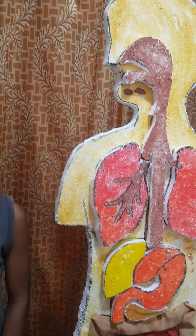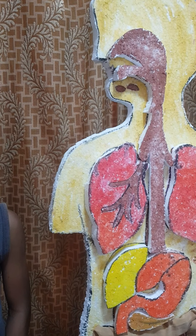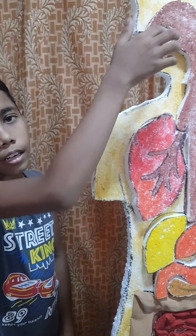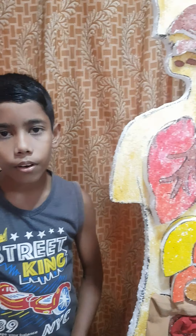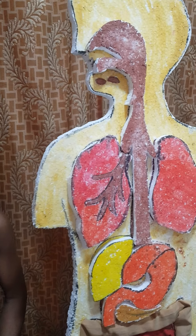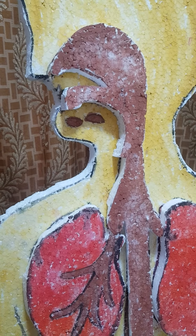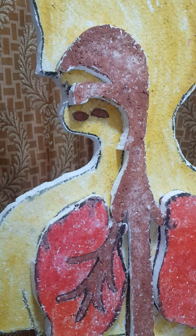Now look at the parts of the digestive system. The mouth — the tongue helps to identify the taste and mix the food with saliva. The next part is the stomach.